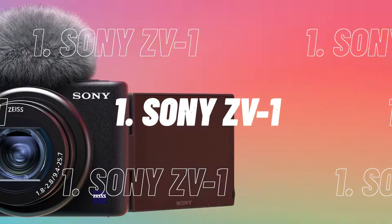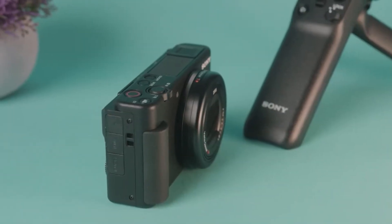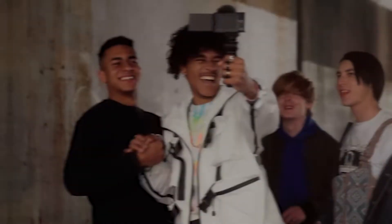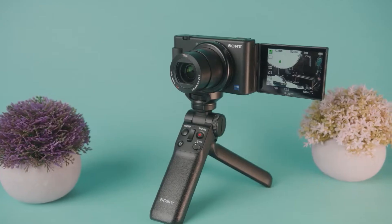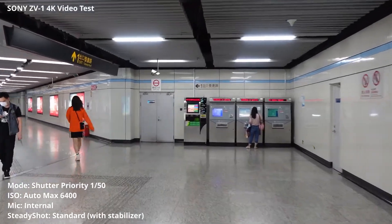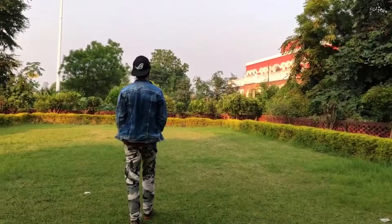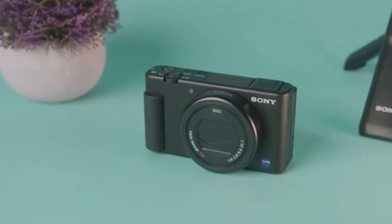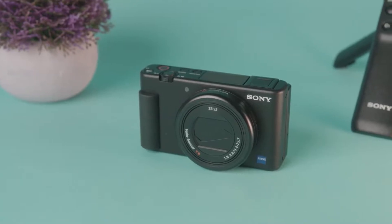At number 1, we have the Sony ZV-1. The Sony ZV-1 is the best small vlogging camera available. Its combination of a bright lens, excellent autofocus, and design tweaks makes it a strong pocket video camera. It's suitable for those looking for super smooth walking footage. Even though it has some stabilization issues, the ZV-1 remains the best video all-rounder in its weight class.